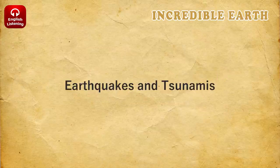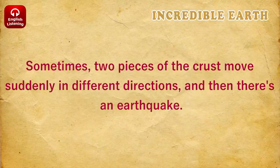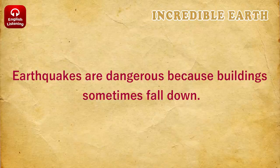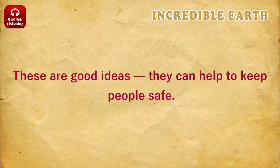Earthquakes and tsunamis. Usually, Earth's crust moves very slowly, only a few millimeters every year. Sometimes, two pieces of the crust move suddenly in different directions. Earthquakes are dangerous because buildings sometimes fall down. When there's an earthquake, people in buildings go under a heavy table, or they stand between two rooms. These are good ideas. They can help to keep people safe.